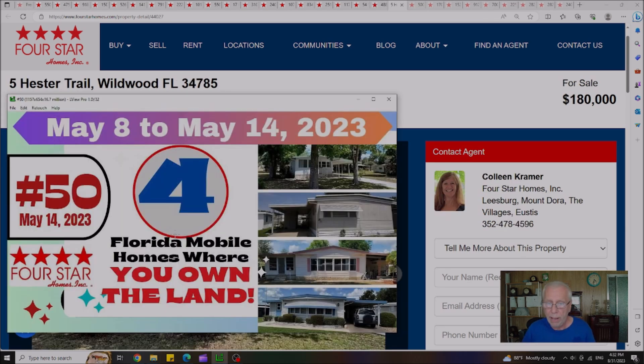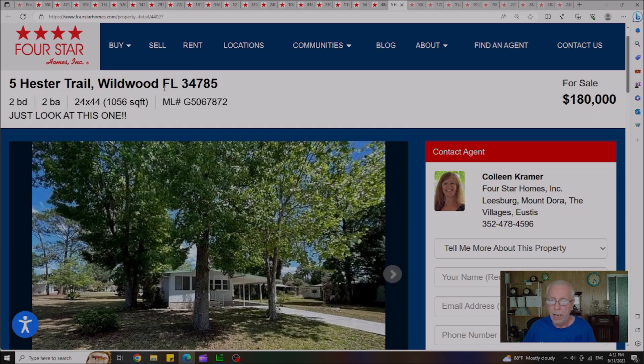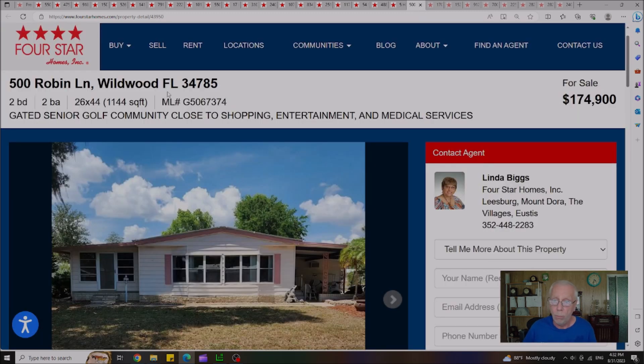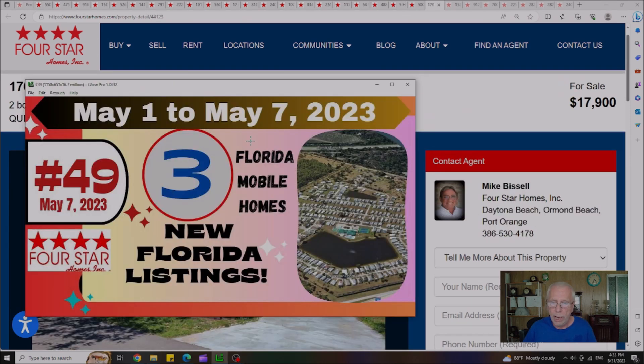On May 14th, we put out Video 50 — four Florida mobile homes where you actually own the land. Out of the four, two homes are still remaining. The first is in Wildwood, Florida, with a sale price of $180,000 and an HOA of $385 a month. The second is also in Wildwood at $174,900, with an HOA of $294 a month.